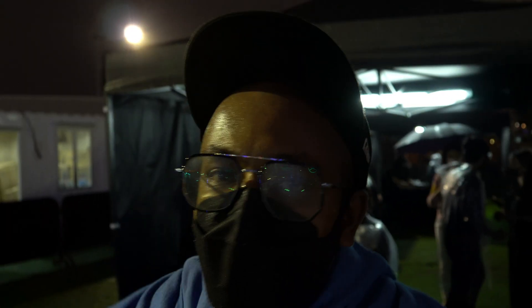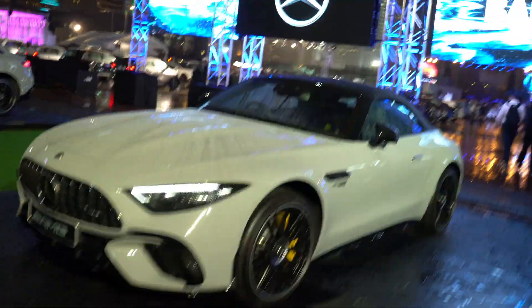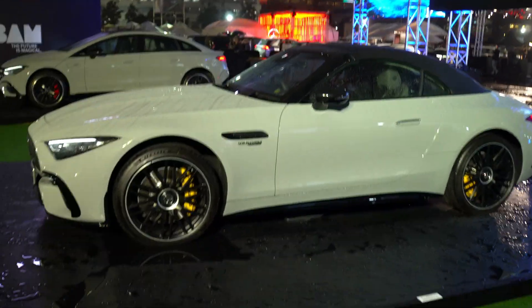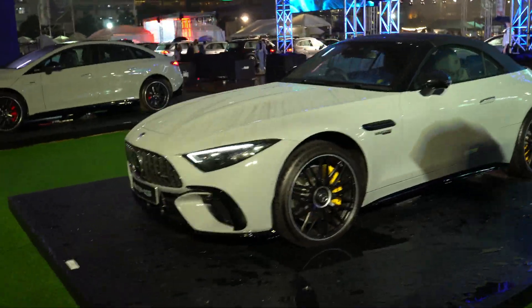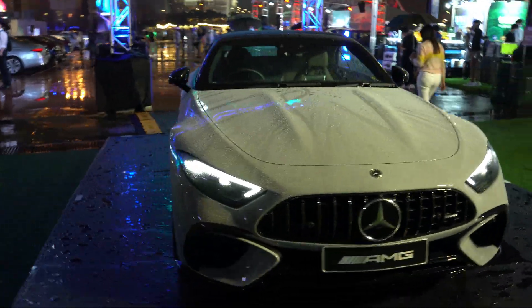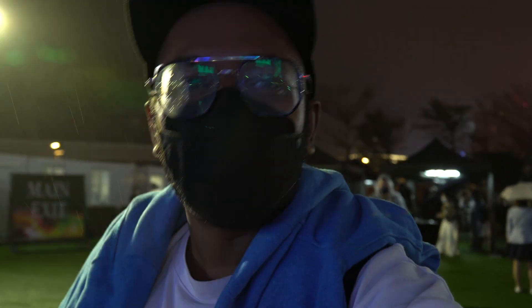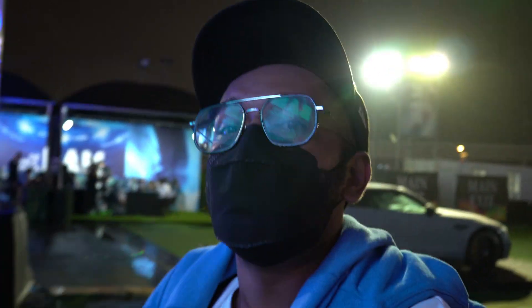It started raining on us, but we're here guys — Mercedes BAM Festival 2022. This is the SL63. It's fire right now, pretty much like a GTR with the body lines and everything, but it's an SL. But this is not what we came here for — let's head straight down to what we came to see.